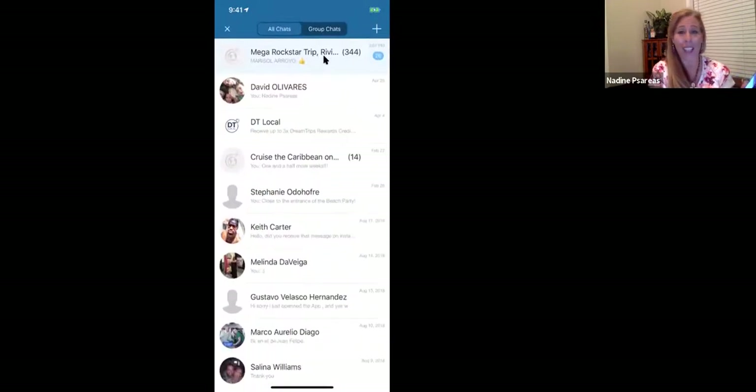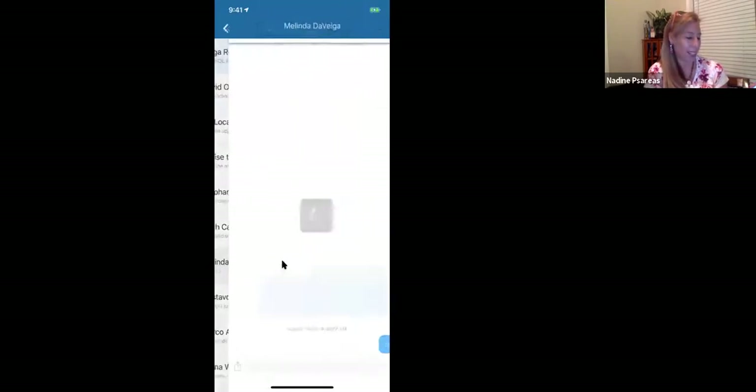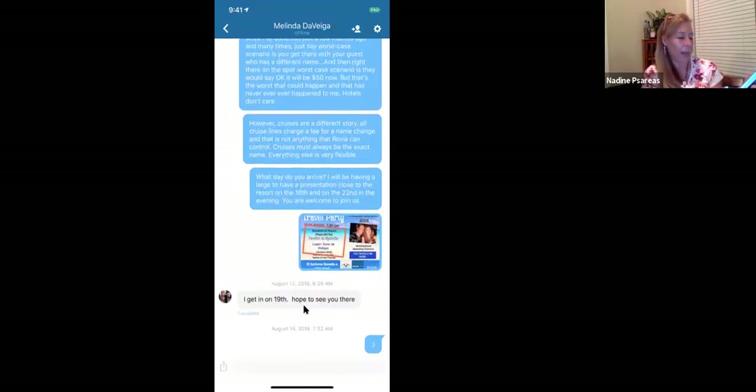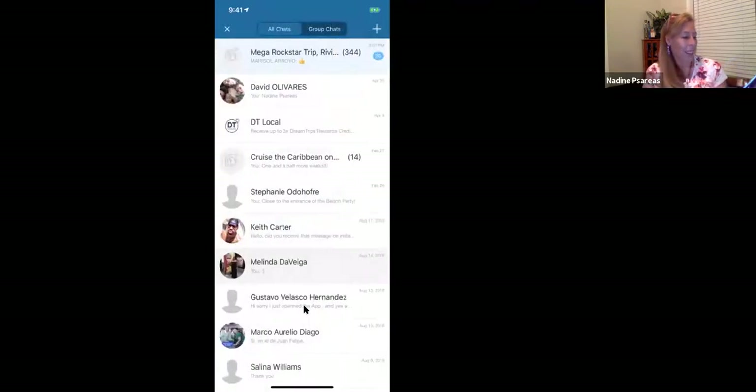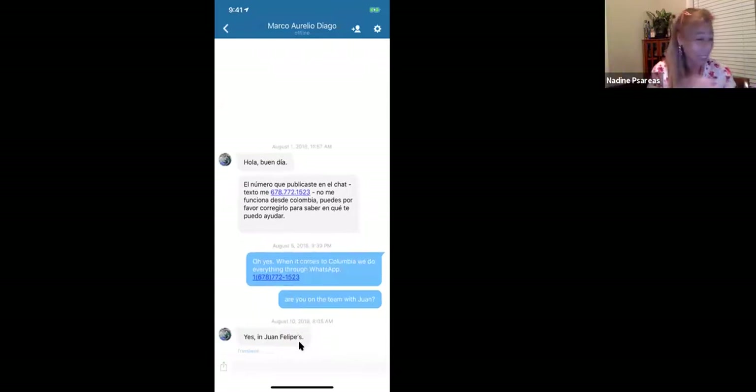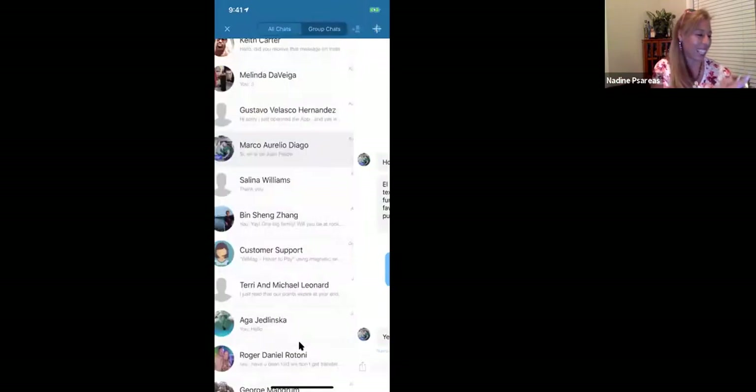Something really cool about chat — let's say you don't understand the language. It has instant translate on here, it's so cool. If somebody speaks to me in Chinese, I could translate it to English because my settings are in English. Here's a great example — this message is in Spanish. Maybe I don't understand Spanish; I can translate it and bam, there you go. It's got an instant translator — isn't that cool?